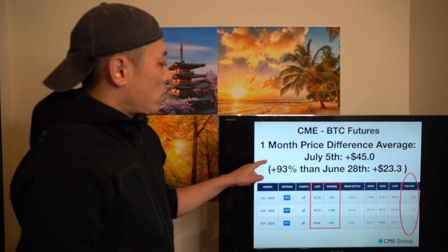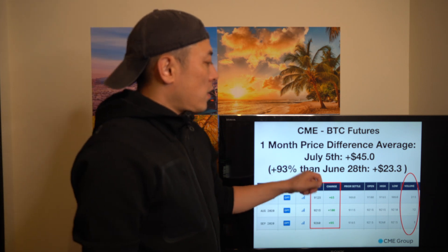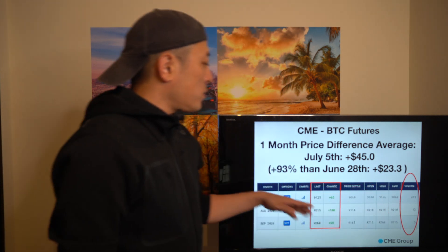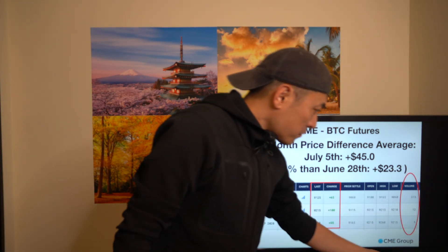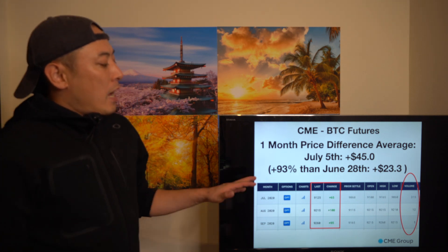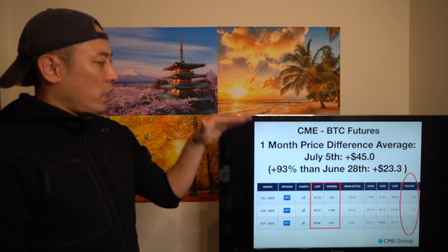Looking at CME BTC futures, the one-month price difference average on July 5th is plus $45. Last week's number was plus $23.3, which means plus 93% — it's bullish. But when you look at the trading volume, it's decreasing much more than last week, so the direction is still kind of unclear in the CME BTC futures market.